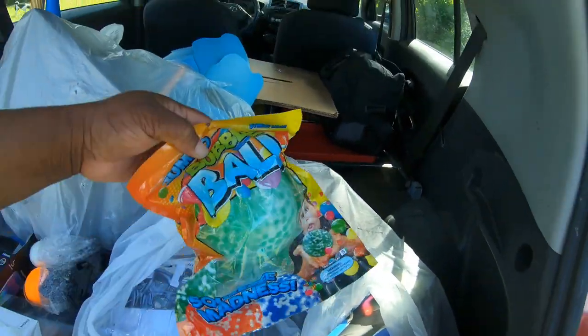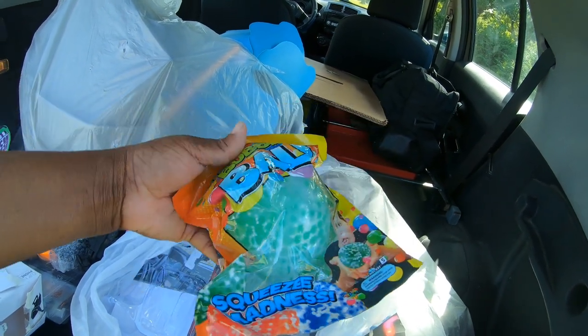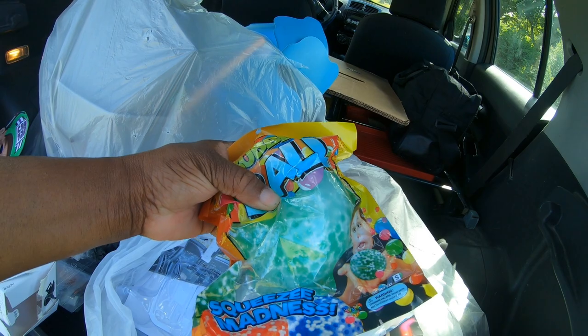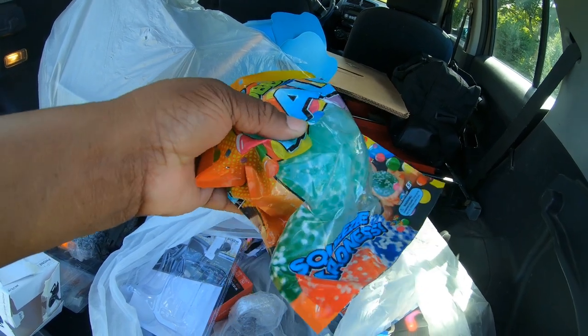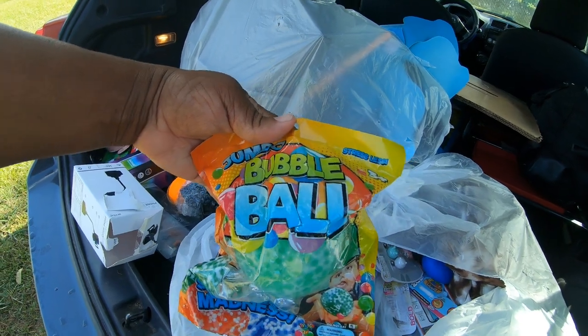We have this Bubble Ball Squishy Madness, but it kind of looks wet in there. I'm wondering if it's leaking - it looks like it's leaking. Jumbo Bubble Ball.